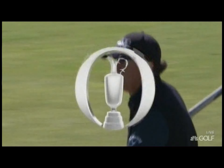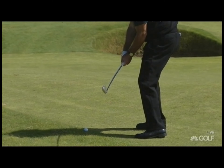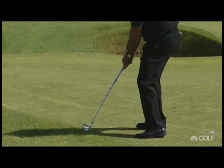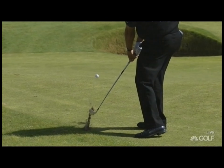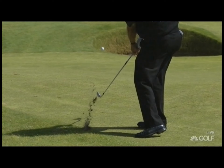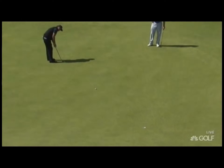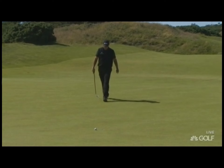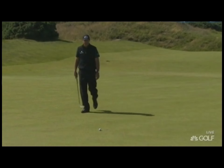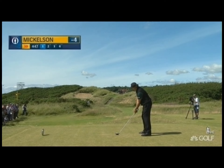Beautiful day — feels like a day at Pebble Beach, those cool breezes. Another slow-mo look at Phil, right in the slot, a lot of delay of the wrist action. He's got a great set of hands. If there's any weakness in his game, it's that he turns that toe over so fast. Just always was just outside the hole and would come back. An outward nine for Mickelson — four under. Now he's got to face even tougher holes.